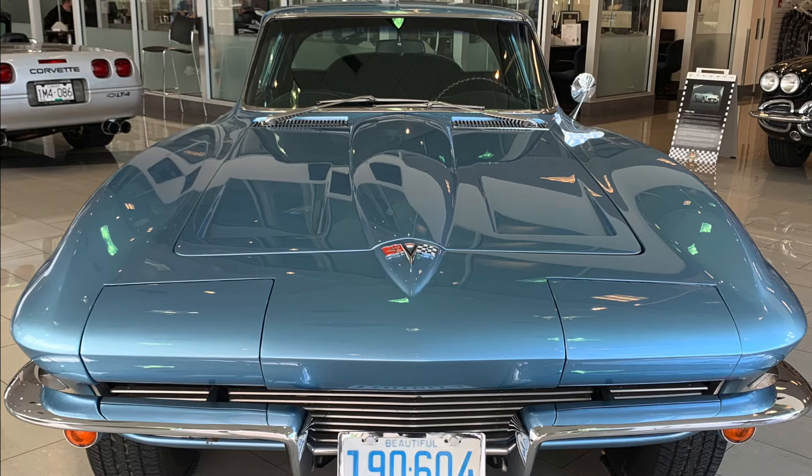Well, it's a 1964 Corvette. I've had it for about 15-16 years now. I've done some work on it. I love the car — it's fantastic.